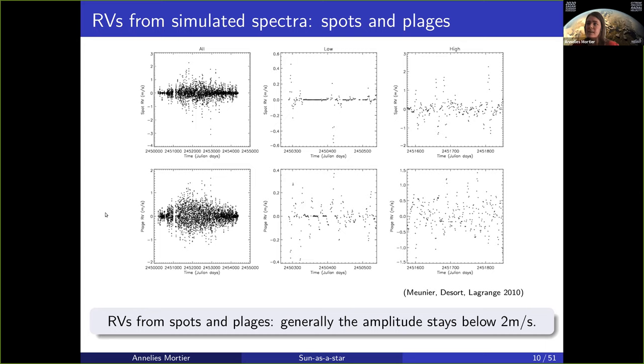A couple of things you can see: when you go through a solar magnetic cycle, the variations get higher at solar maximum and are lower during solar minimum. That's not really a surprise, but it's quite obvious from this data, especially in the plages where the bulge is quite obvious.